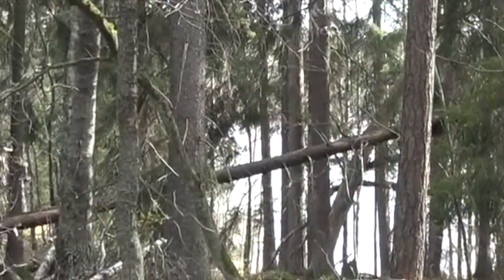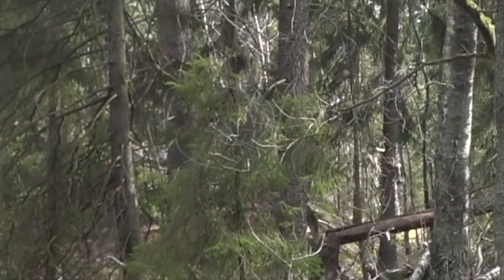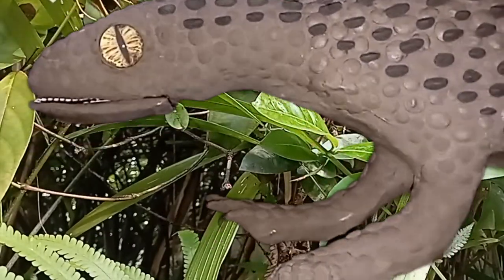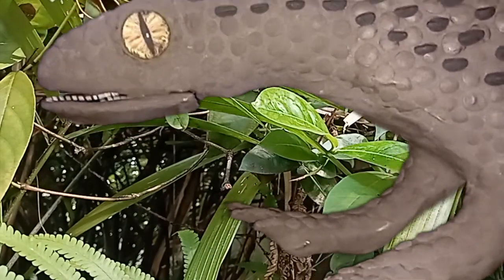The early Jurassic is a time when dinosaurs are starting to diversify and become larger. Presently there are still plenty of small critters scurrying around. Meet Scutellosaurus, the ancestor of the large armored dinosaurs like Stegosaurus and Ankylosaurus.